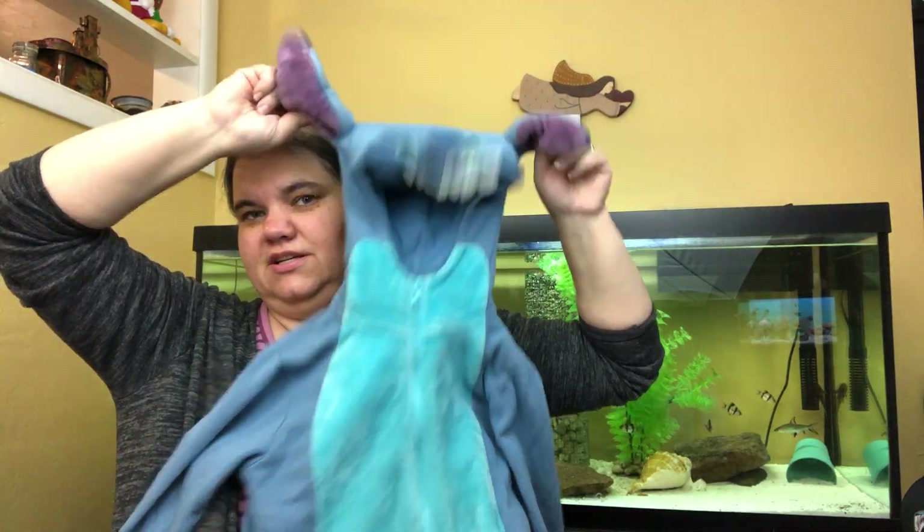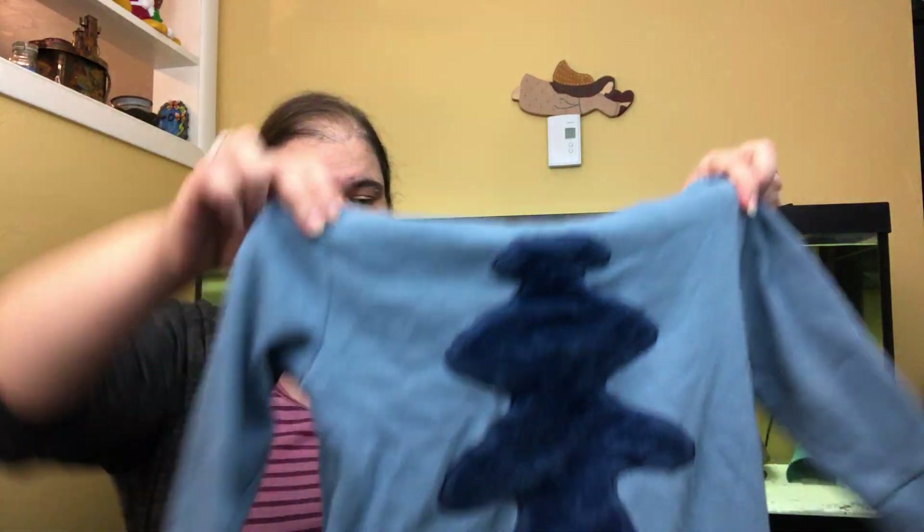This is a Stitch hoodie — it's tiny and will not fit anyone I know, but some other person needs to have this because my daughter loves hers and I literally couldn't leave it there.